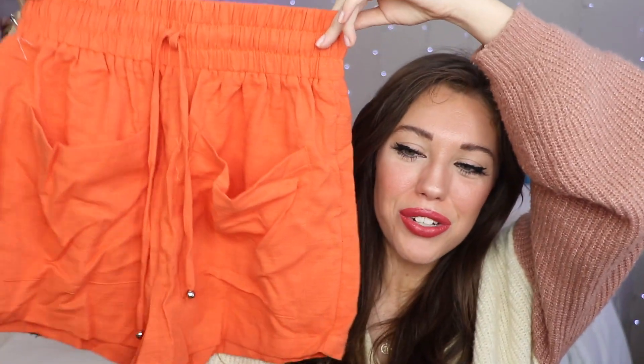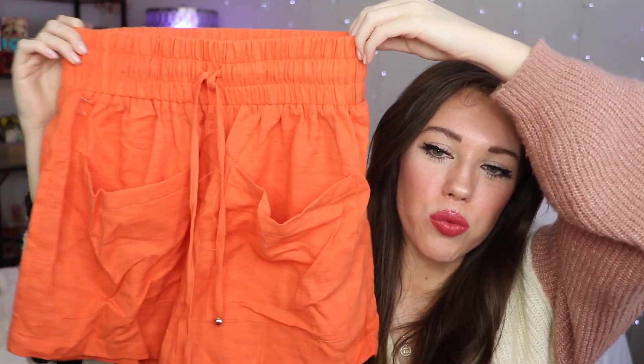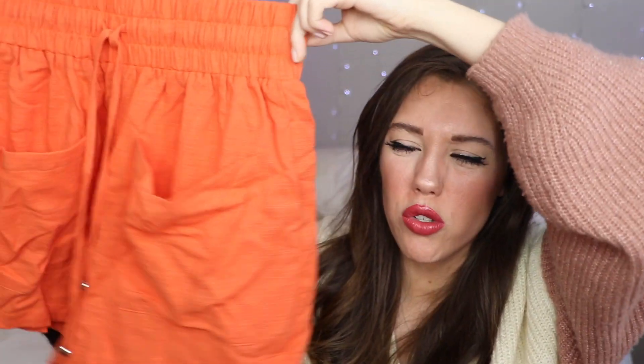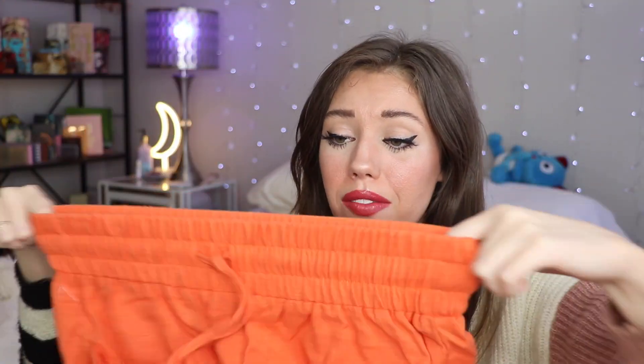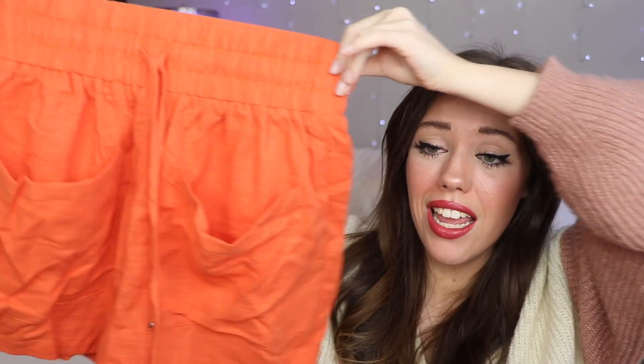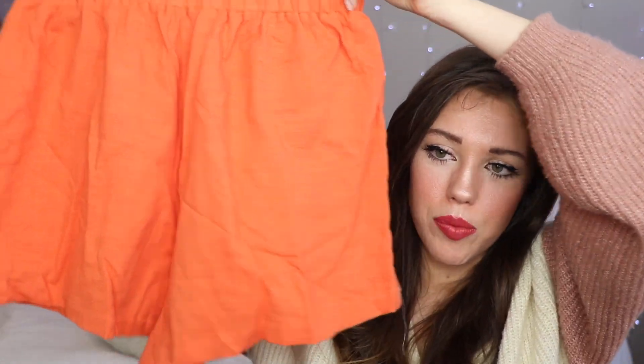The last two pieces I have are not swimsuits — I got them as an outfit to take to the beach. First up are these little shorts in an orange rust color. They look super cute but I will say the quality is not great — they are a bit thin and wrinkly. They have front pockets which look a little strange to me; I wish the pockets were on the back. The waistband looks really decent though. I got these in a size small.